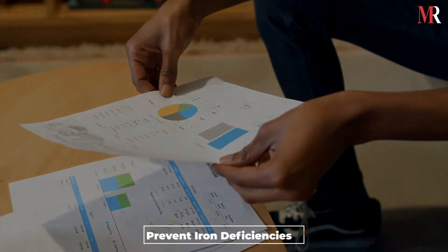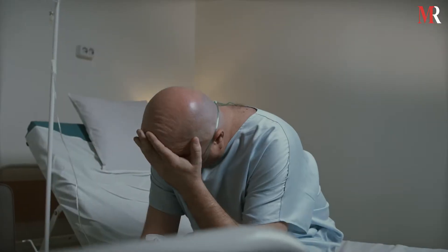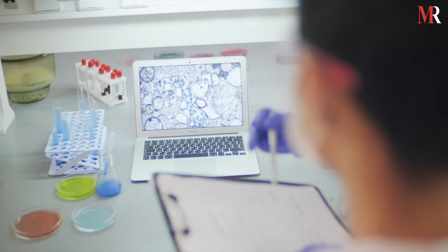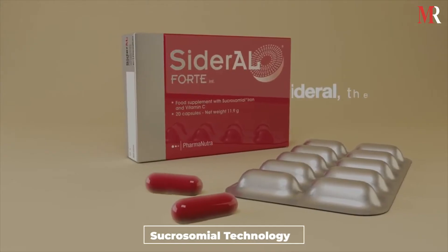The company's motto was to prevent and combat iron deficiencies while finding a supplement in all clinical fields where iron deficiency is a common complication. After rigorous studies and research, PharmaNutra developed its sucrosomile technology.